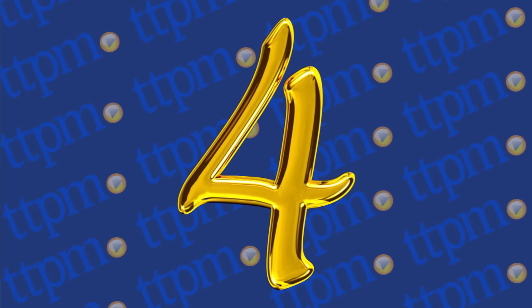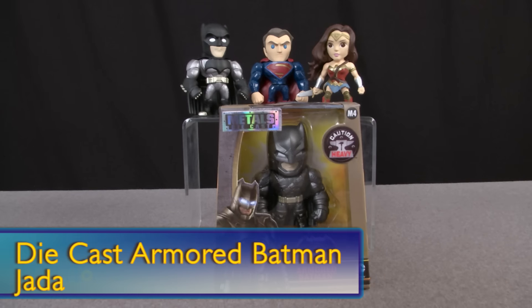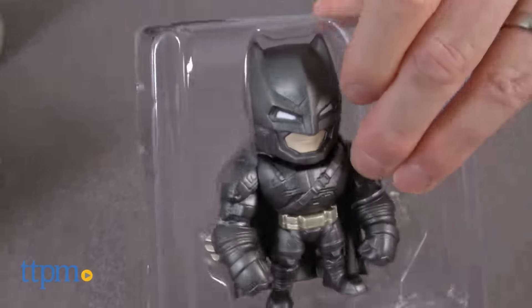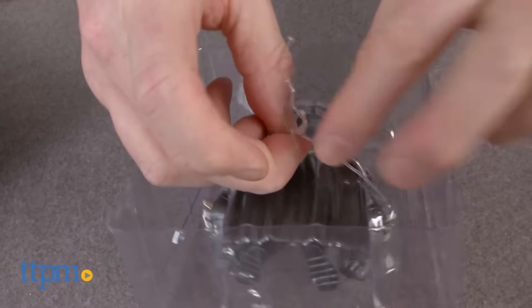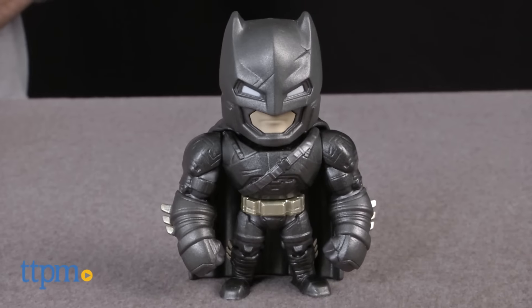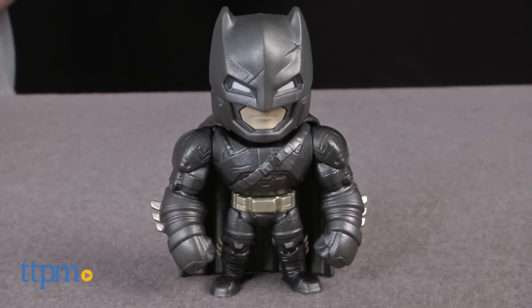At number 4 is the diecast armored Batman. Jada Toys made 4 different diecast armored figures — they did Batman, they did Superman, they did a couple of others — but Batman was our favorite because Batman is the star of this movie. Superman, you're playing a secondary role.